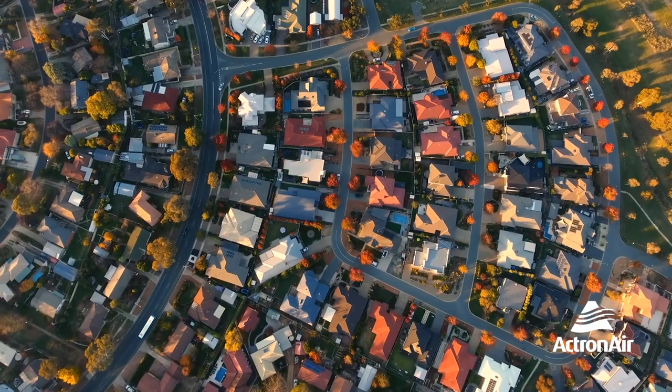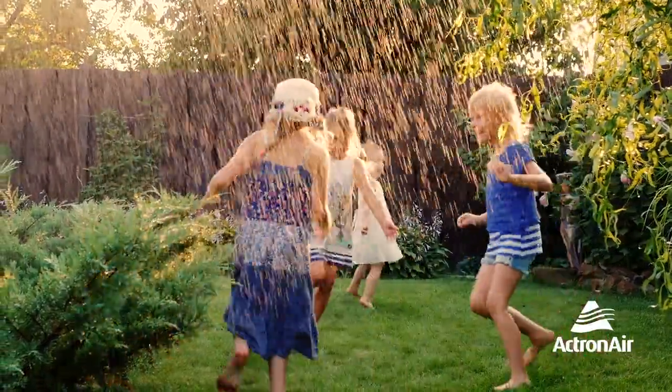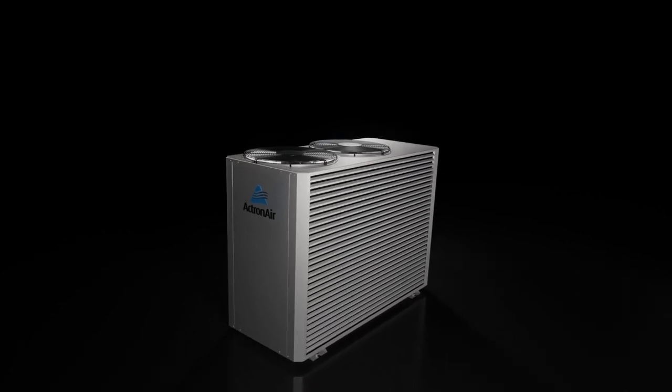Actron air systems perform better in Australian conditions because only Actron designs products specifically for Australia. This means our systems come with many unique advantages.